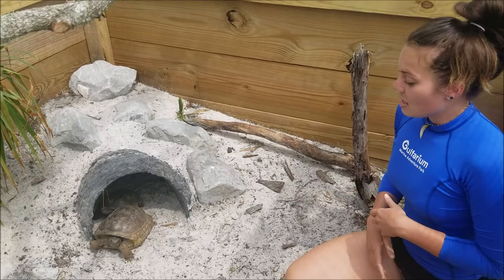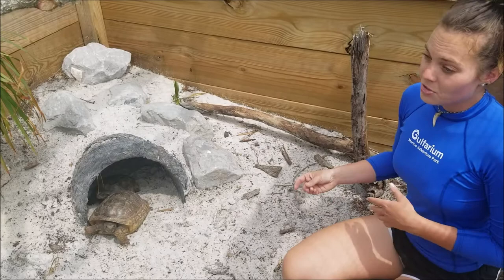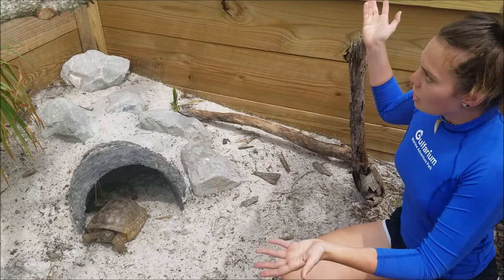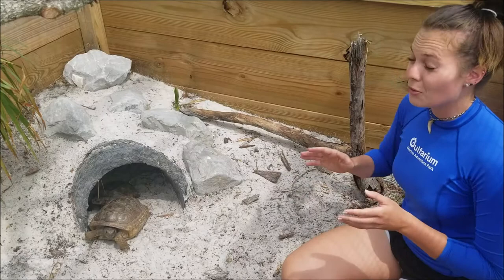What that means is they are a very important part of their native community. These guys build very long, extensive burrows that help shelter other animals from predators and from the harsh temperatures of Florida, and also provide a place to sleep during hibernation. They are critically important to up to 350 different species of animal, so we definitely don't want to lose these guys.